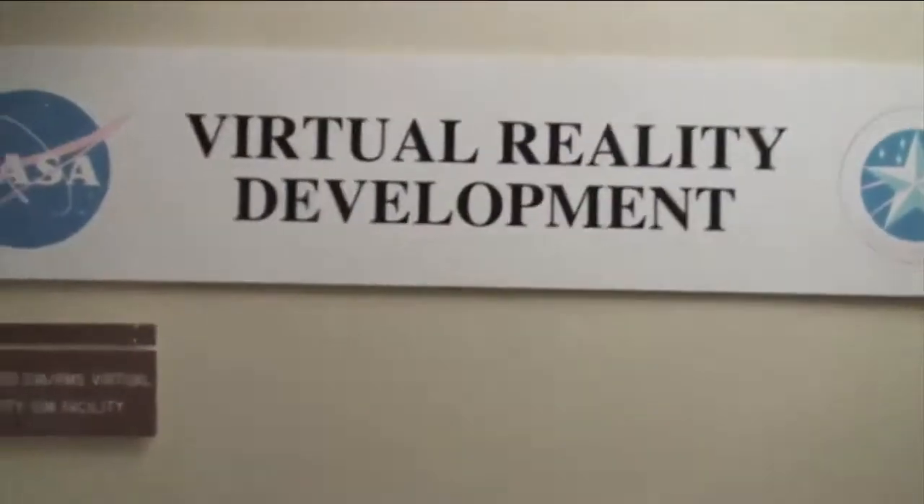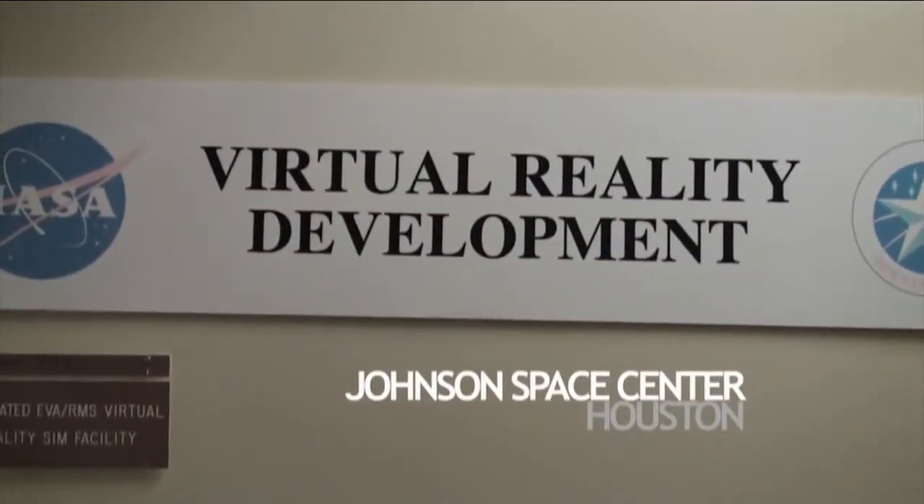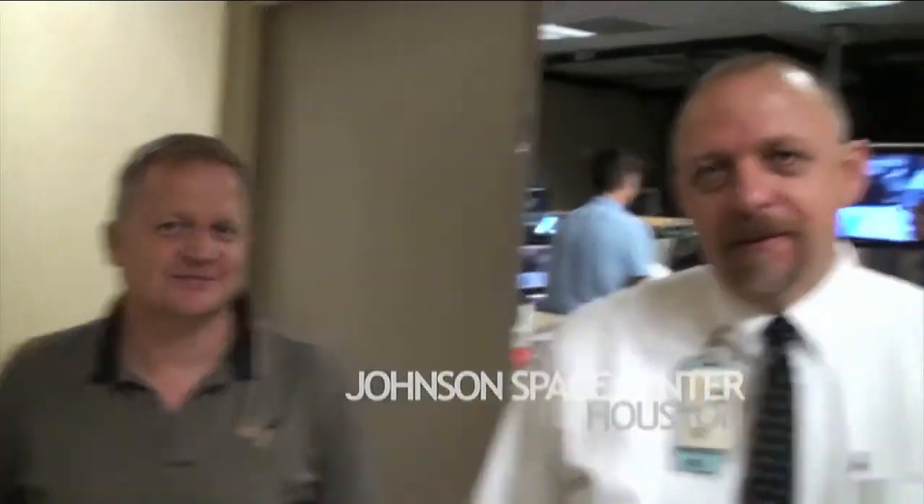Here we are outside the virtual reality lab. With us is Eric Ball, the pilot for STS-133, and Royce Renfrew, the lead station flight director.